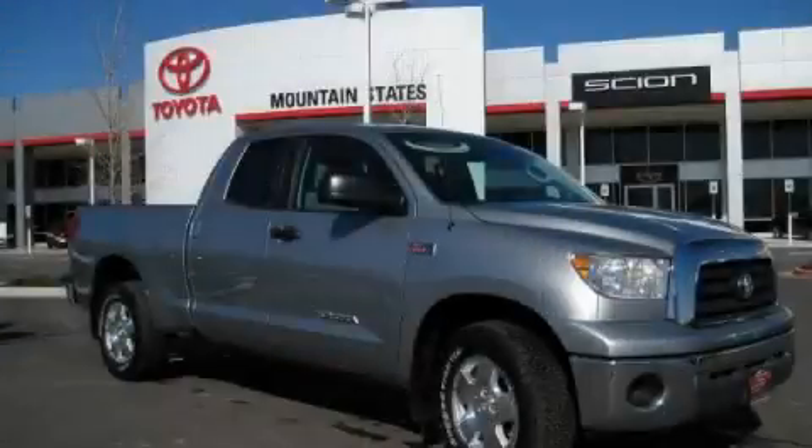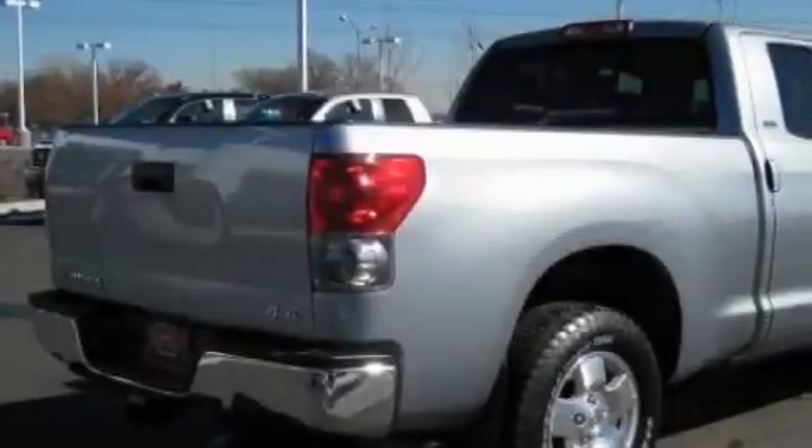This is a certified pre-owned 2007 Toyota Tundra. It has what you need for work as well as what you want for play.